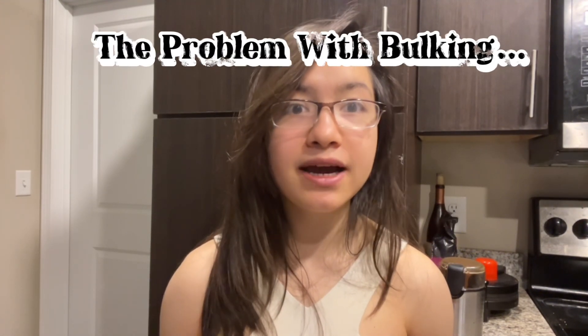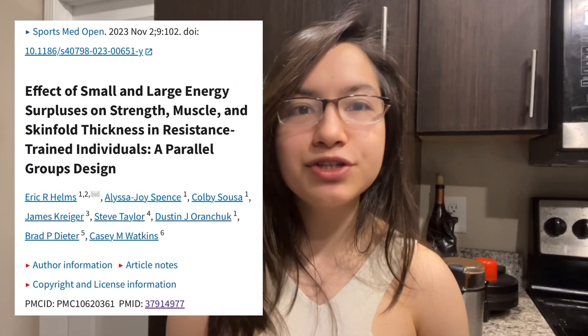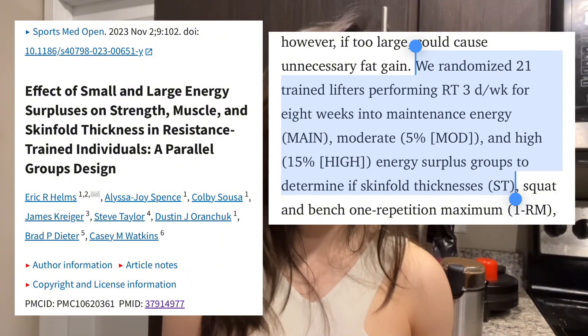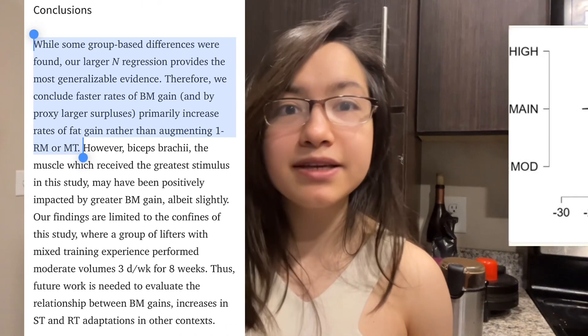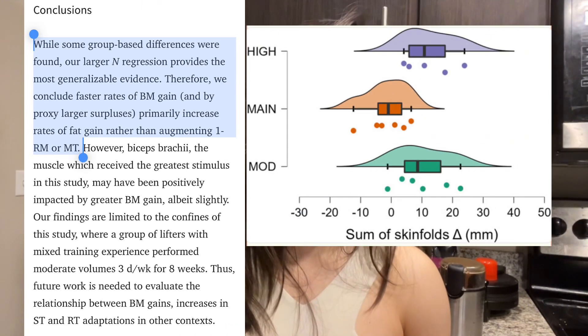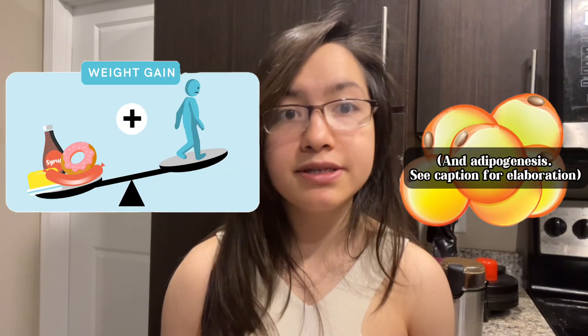Let's discuss the issues with both sides, starting with bulking. According to a 2023 regression analysis of data collected from a randomized cohort who consumed a small to large caloric surplus, the rate of fat gain was significantly higher and surpassed the increase of muscle gain during both the small and large caloric surplus. This suggests that bulking in a way that puts on a noticeable amount of body fat will not result in an increased rate of muscle growth compared to eating at maintenance calories. If you eat more than your body needs, lipogenesis will occur and your body will store those extra calories as body fat.